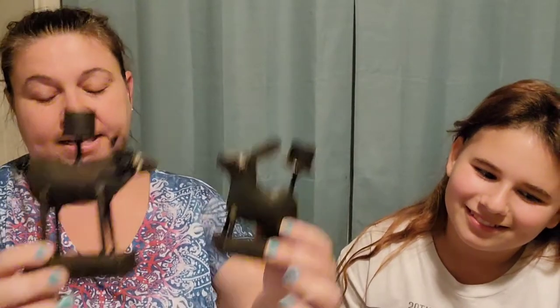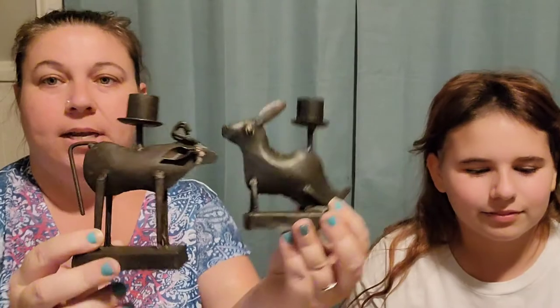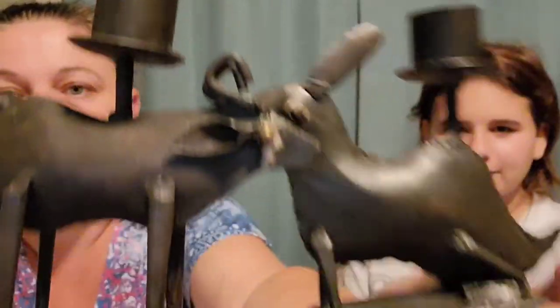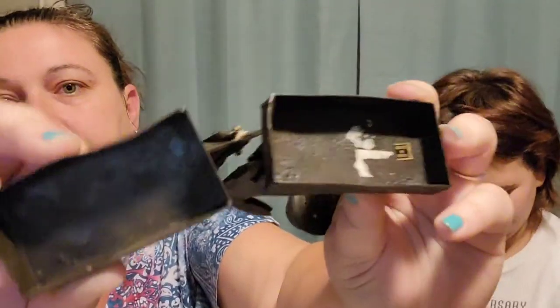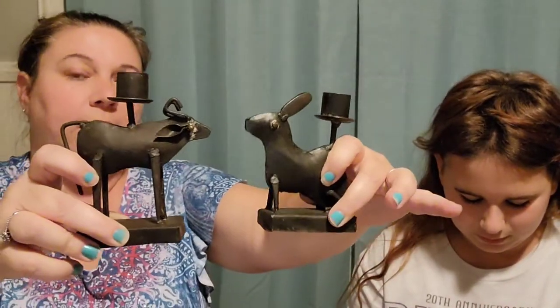We have these two figural brass candlestick holders from India. They're pretty cool — I thought they were unique so I picked them up. I paid $2.00 for them and they are listed for $50.00.